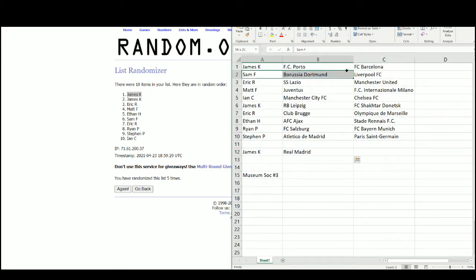Sam: Borussia Dortmund and Liverpool. Eric with Lazio and Manchester United. Matt with Juventus and Inter Milan. Ian: Manchester City and Chelsea. James with Leipzig and Shakhtar Donetsk. Eric: Club Brugge and Marseille. Ethan with Ajax and Stade Rennes. Ryan with Salzburg and Bayern Munich. And Stephen with Atletico de Madrid and Paris Saint-Germain.